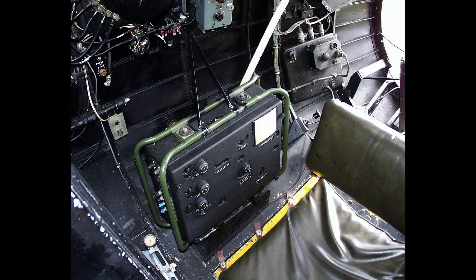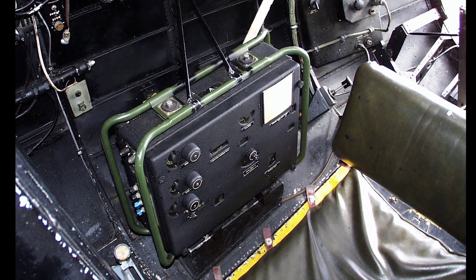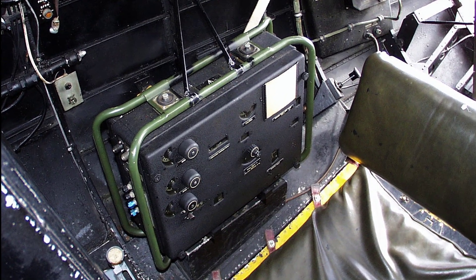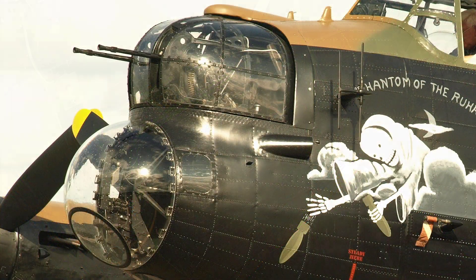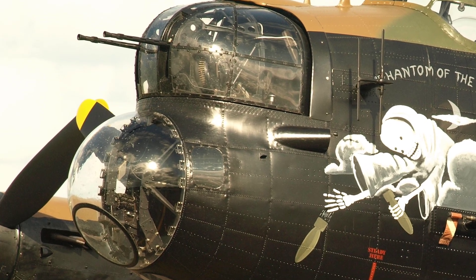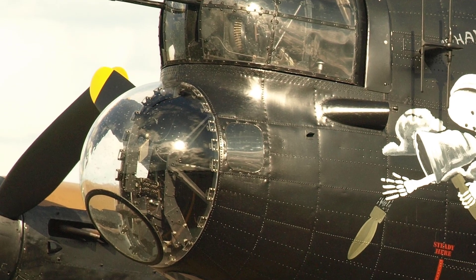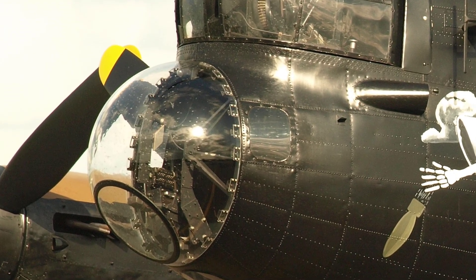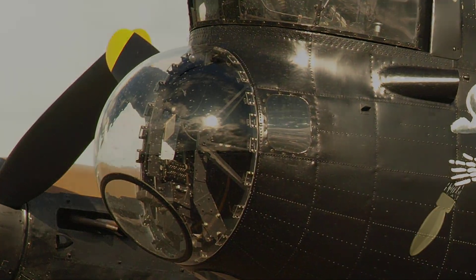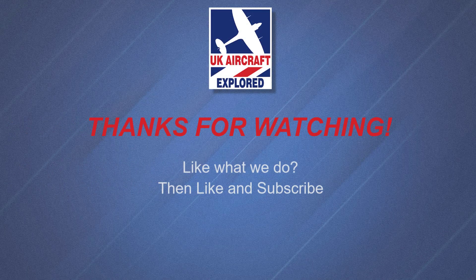Well, that's it for this video. I'll be posting a special video covering just the bombsight Mark 14 in much greater detail soon. If you like what I do on this channel please click the like button and consider subscribing, and also click the bell — remember it's free and you'll receive notifications when my future videos are posted. Thanks as always for watching and I'll see you again next time.